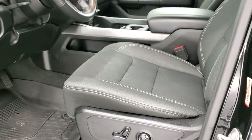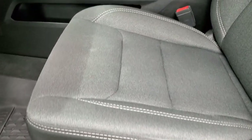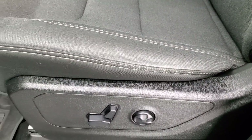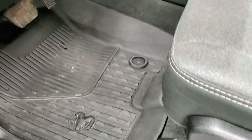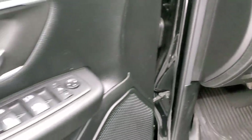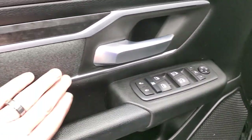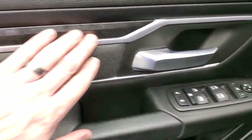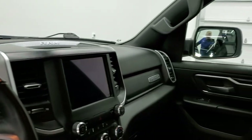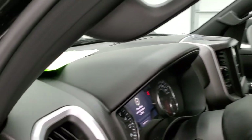Inside, the Bighorn Level 2 package gives you the black and dark charcoal cloth bolster. This one does have heated seats in the front, lumbar support, and factory all-weather floor mats. Auto headlamps, power pedals, power windows, power locks, power mirrors — you get that same dark charcoal cloth bolster, wood grain trim, and these mirrors do power fold in. I always like showing both sides so you know that both sides are working properly.